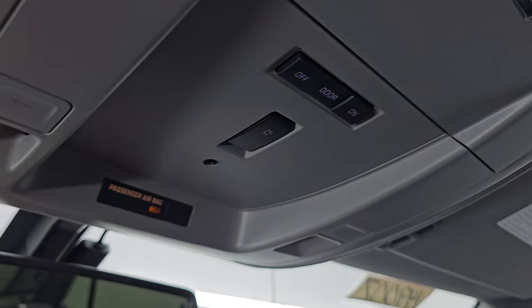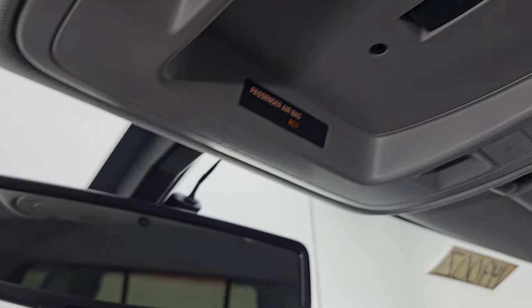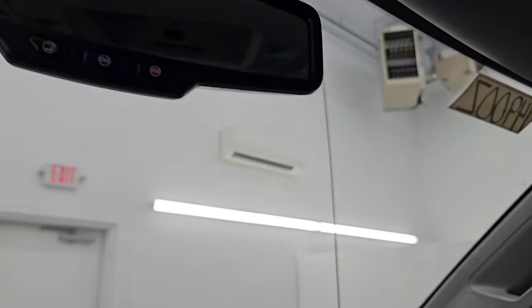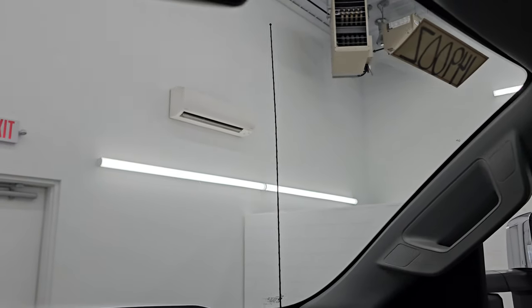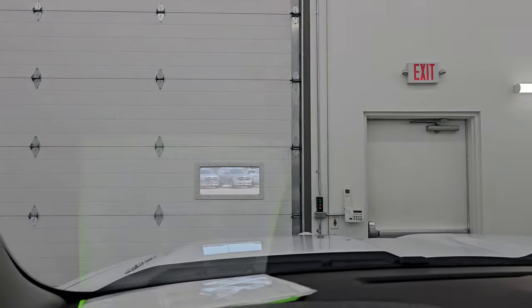Up here you get map lights. This is indicating that you have the snowplow prep package on this truck. You get OnStar and SOS buttons in the mirror. Windshield is in fantastic condition — I didn't see any major chips or cracks on there. So that is all good to go as well.